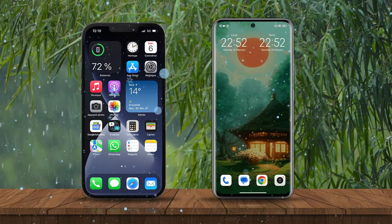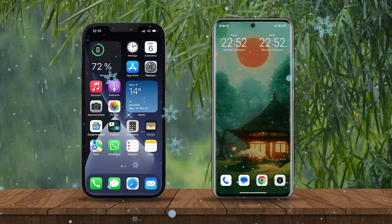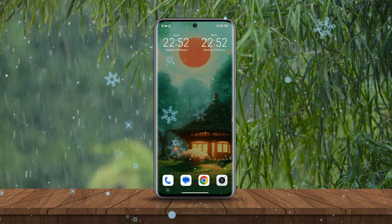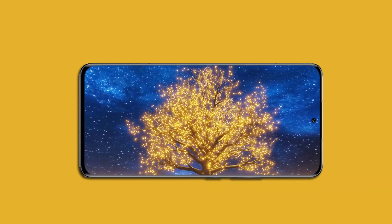For those who want a smartphone at a fairly affordable price with capable performance, you may consider the Xiaomi 13 Pro, because for the chipset and the screen, the Xiaomi 13 Pro dominates.